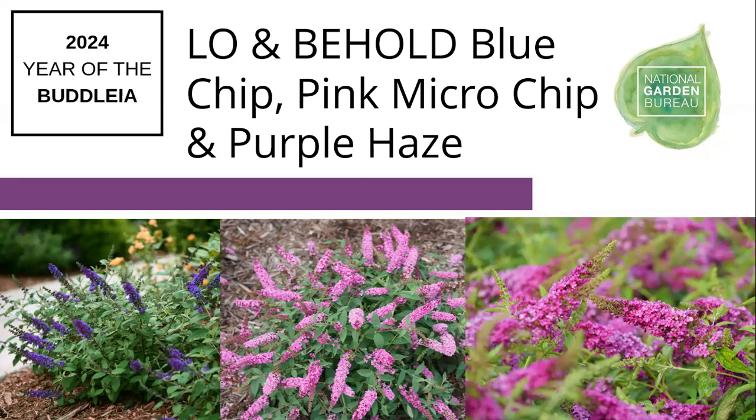Our newest color is Lo and Behold Ruby Chip, about two-and-a-half feet tall and wide. That color was taken from Miss Ruby in the Miss series — Miss Ruby was such a popular color we wanted to bring it into the Lo and Behold series. So the three in the series are Blue Chip, Pink Microchip, and Ruby Chip, plus another one called Purple Haze, which is a purple-ish color in between those two pinks.